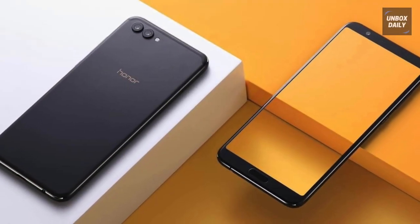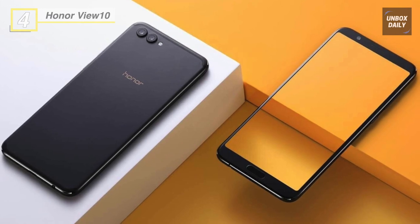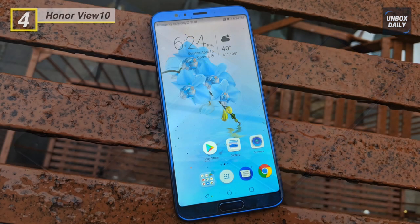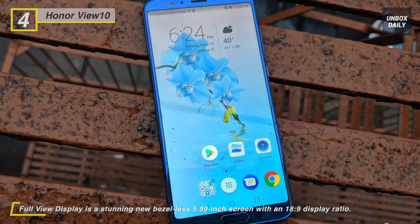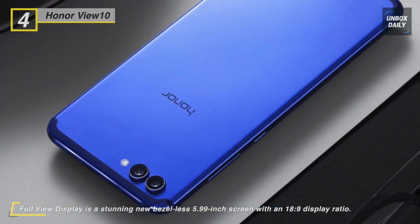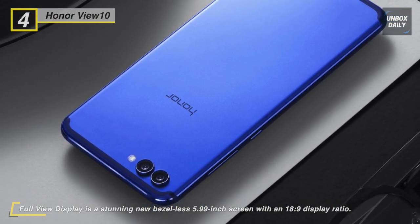Up next on the list we have the Honor View 10. This smartphone sports a 5.99-inch display with a resolution of 1080 by 2160 pixels. It has a metal unibody that packs in a 3750 mAh battery, coupled with smart AI power management that learns from user behavior, optimizing maximum battery life.